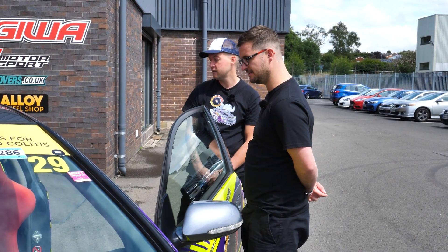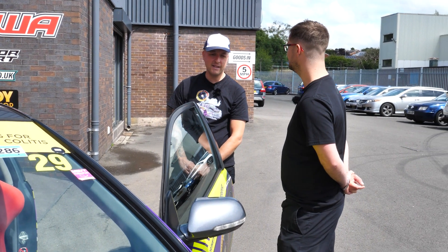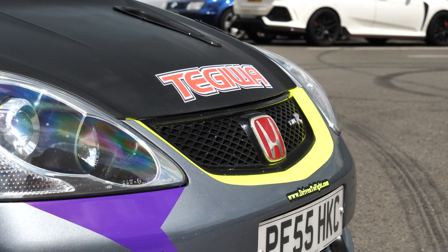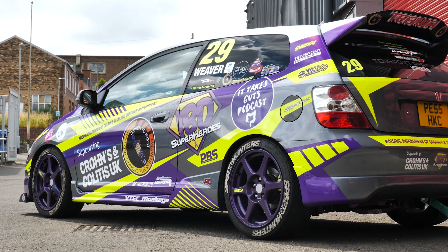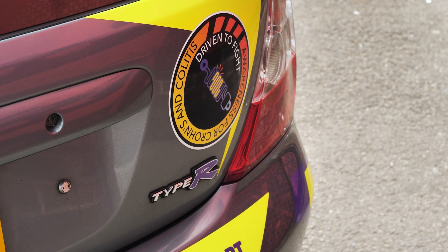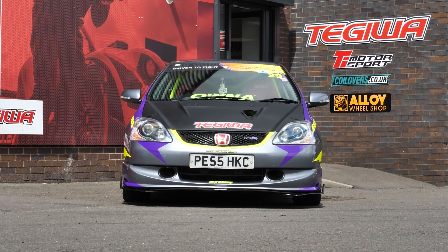Craig has owned the car for five or six years and bought it completely standard — it just had a K&N Typhoon intake on it, that was all. He had said he'd never modify it in any way, shape or form, but it's come a very long way since then.